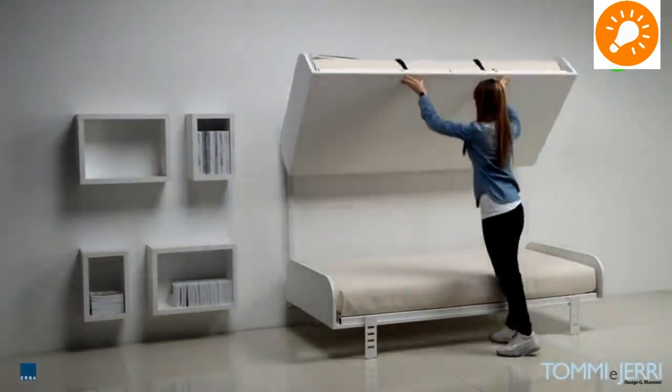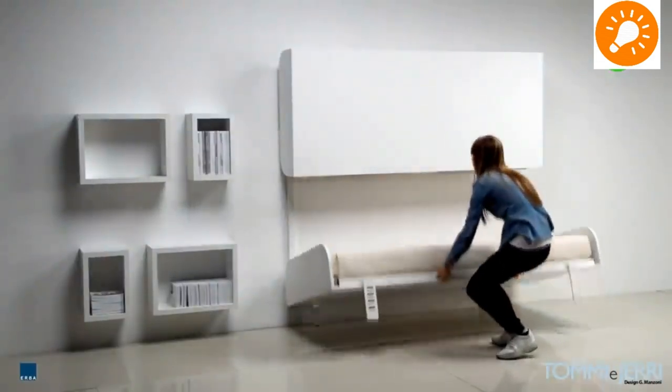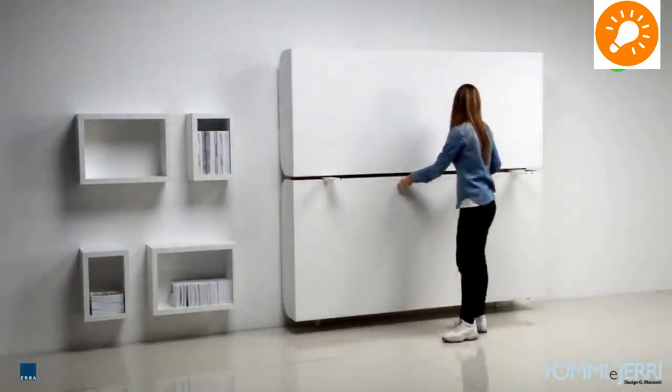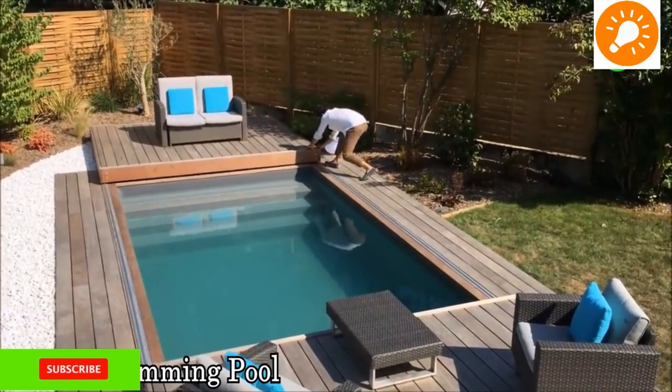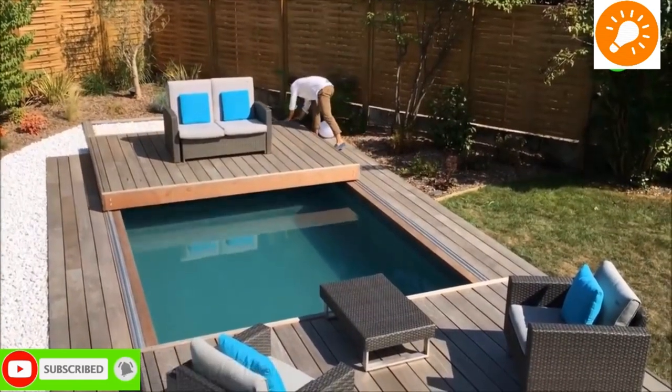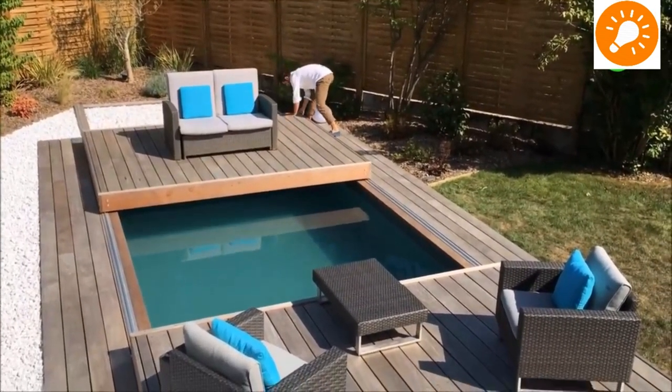Here comes another set of wall-mounted beds — in this case it is a bunk bed design. Both the upper and lower beds can be folded separately when not in use.